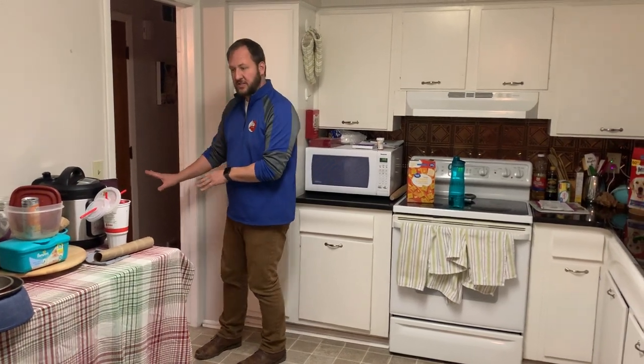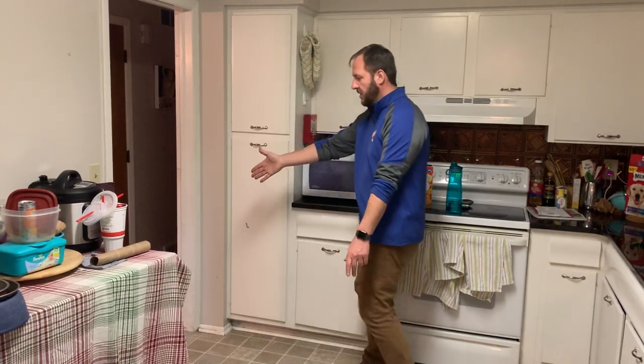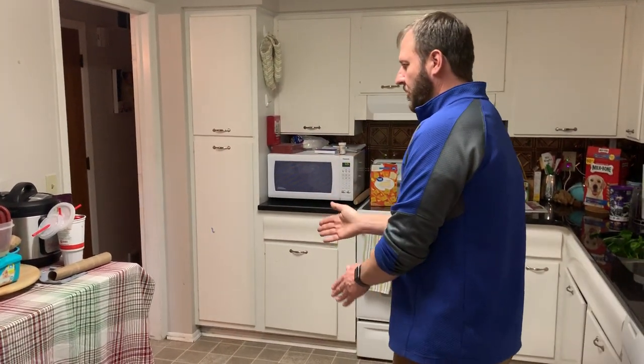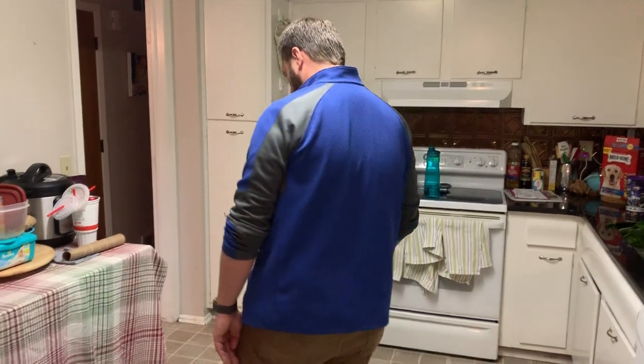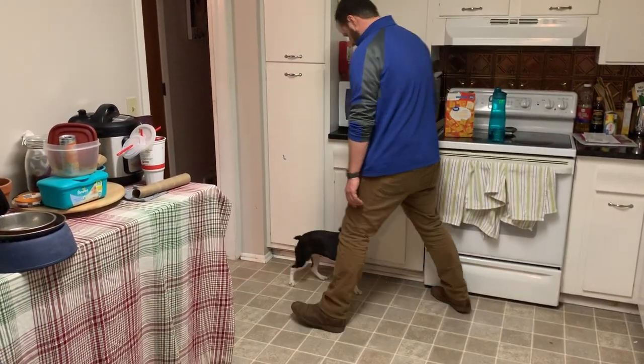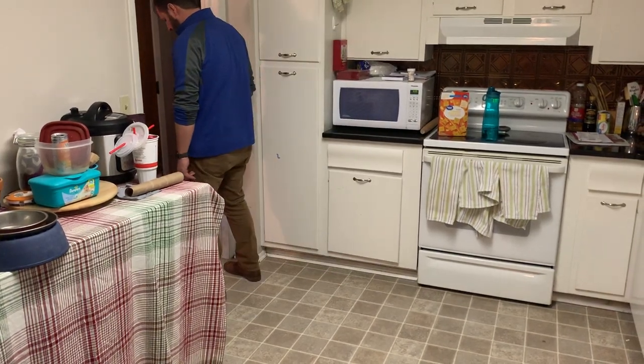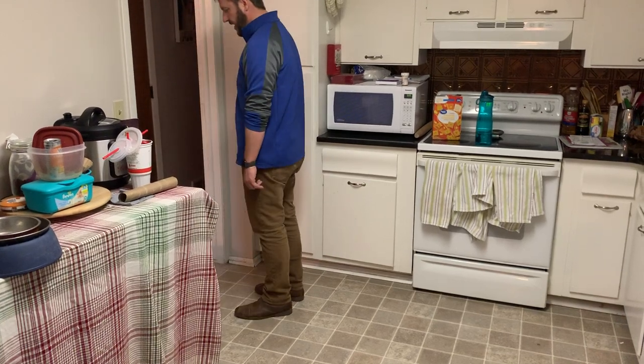Eventually when that dog stays still, if the second dog is also there, I keep my hips pointed at that first dog and get behind the second dog so I'm covering both — and I make that second dog move back too. When a dog sits down, I take a step back.